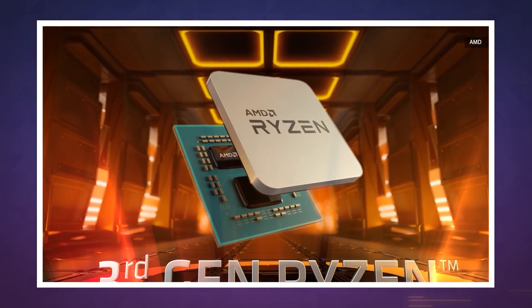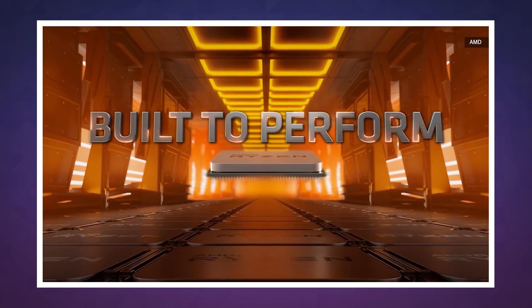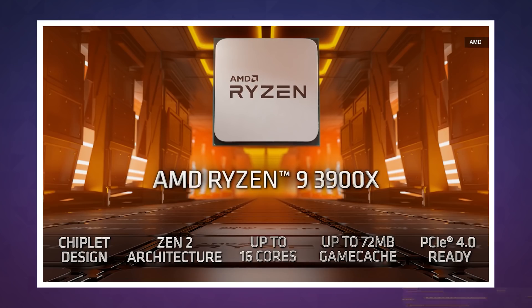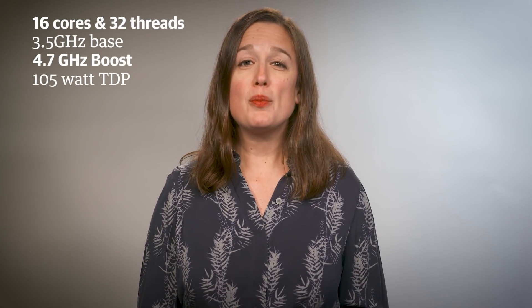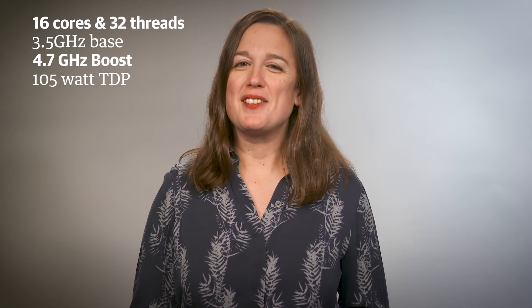We can't measure that for ourselves just yet, but let's go over the vital specs to show you just how beastly this thing purports to be. It has 16 cores, 32 threads, a 3.5 gigahertz base clock speed with up to 4.7 gigahertz boost on two cores, and 105 watt power consumption.